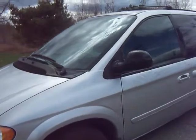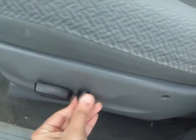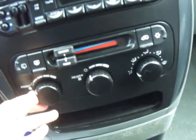It is a two-owner car, zero accidents, clean CarFax. It's got power seats, power steering, power windows, power locks. There's a CD player, AC — it's cold — heat is hot. Power steering right here.